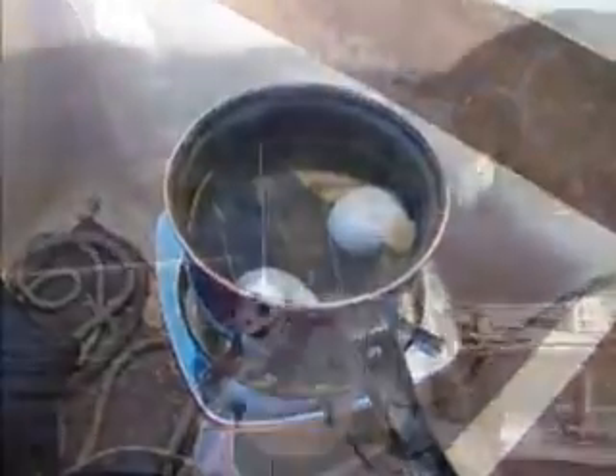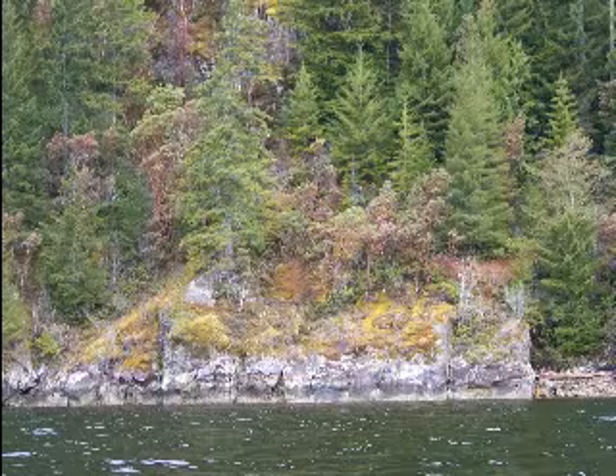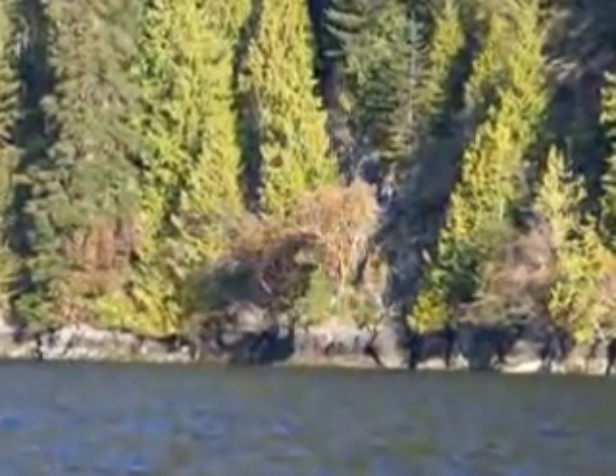We stopped at Euston River and boiled up a couple of cackleberries, and Tina went for a walk on the beach. Here we have Arbutus trees growing — they only grow on the sunny side of the inlet.